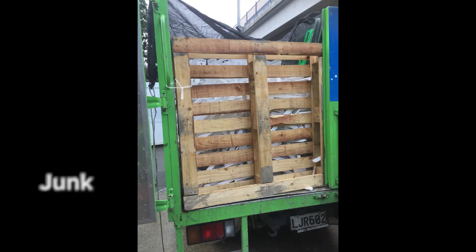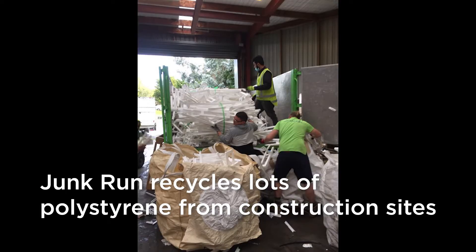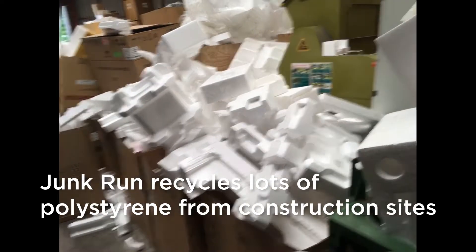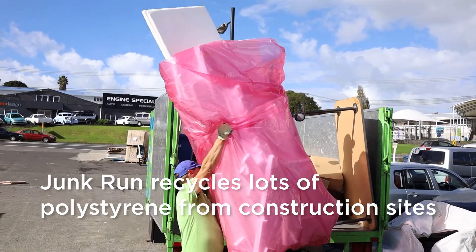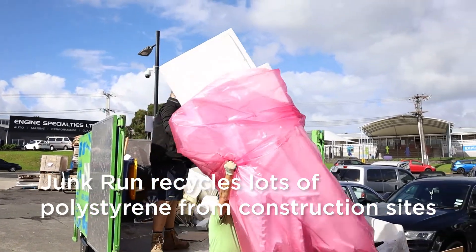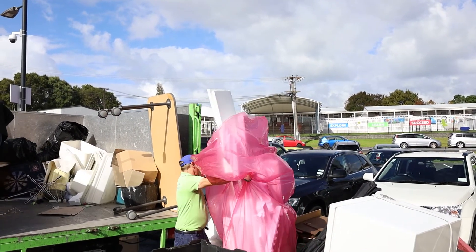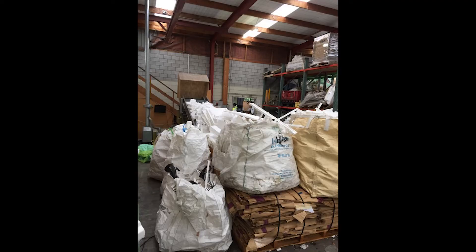There are things that builders can do while they're cutting polystyrene on site. Once it's delivered, they should be given a bag by their supplier that they can put off-cuts into. Those off-cuts can be taken away — it's fully recyclable in Auckland and across New Zealand. Whenever builders are cutting polystyrene, if they've got leftovers they should bag it up, secure the bag from the wind, and pass it on to a recycler.